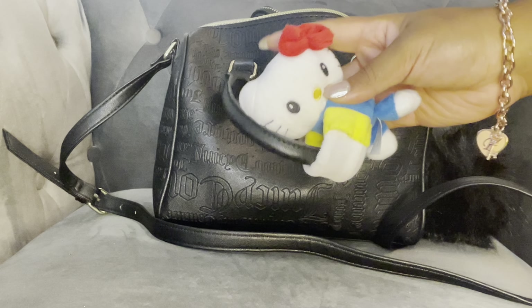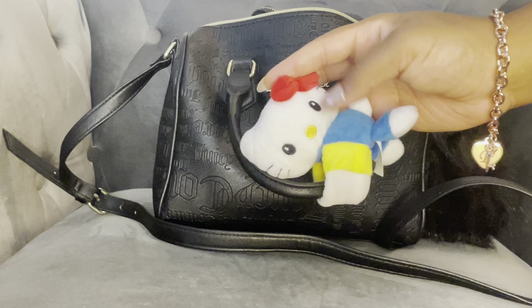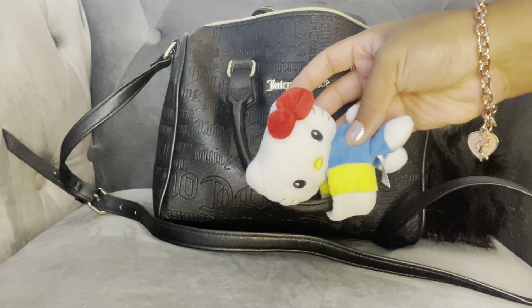On the outside, I just have this cutie cuff and the classic Hello Kitty prints.